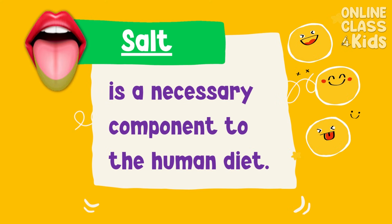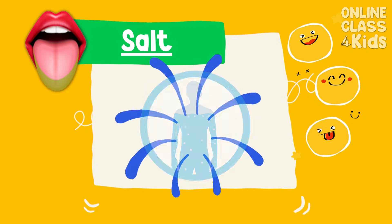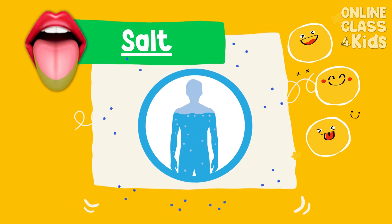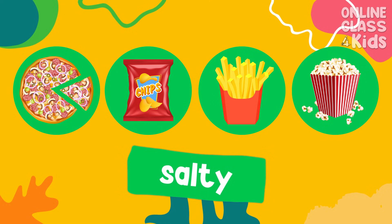Salt is a necessary component to the human diet. It enhances the flavor of foods and helps regulate the amount of water in our body. Pizza, chips, and french fries are common salty foods.